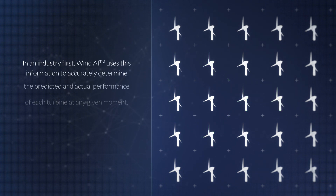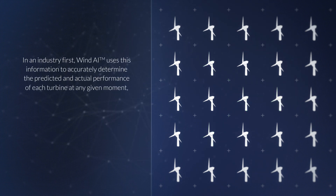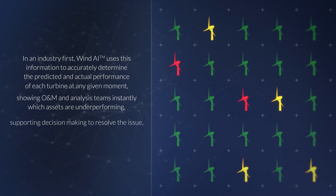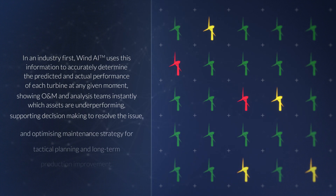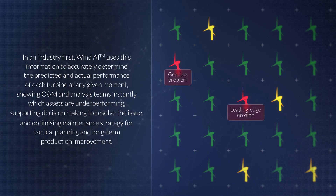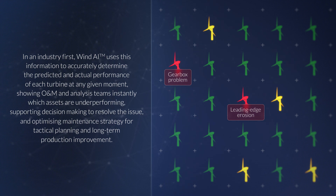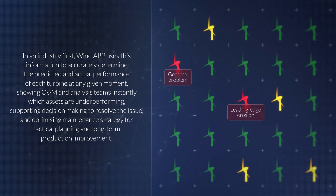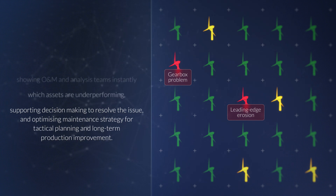In an industry first, Wind AI uses this information to accurately determine the predicted and actual performance of each turbine at any given moment, showing O&M and analysis teams instantly which assets are underperforming, supporting decision-making to resolve the issue, and optimising maintenance strategy for tactical planning and long-term production improvement.